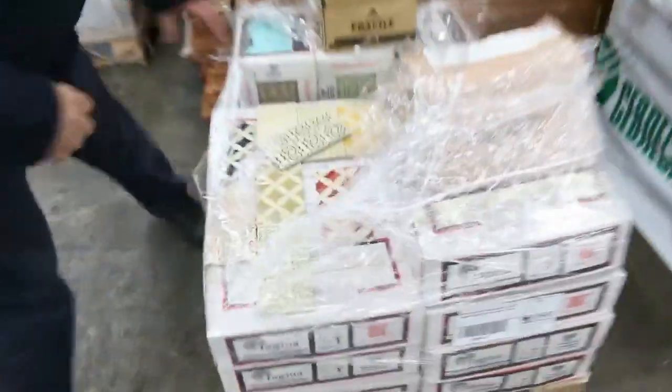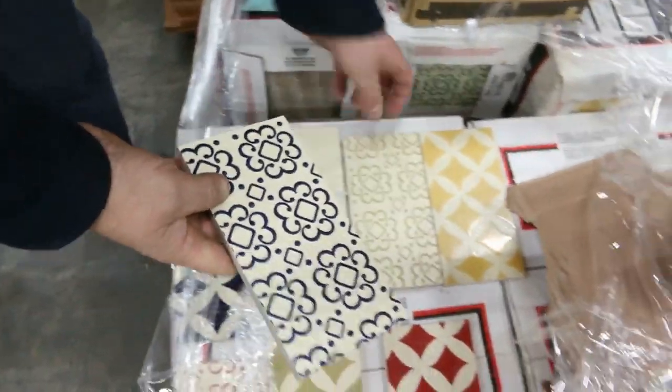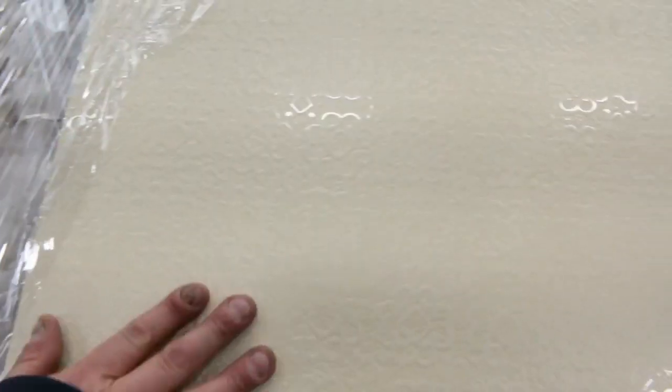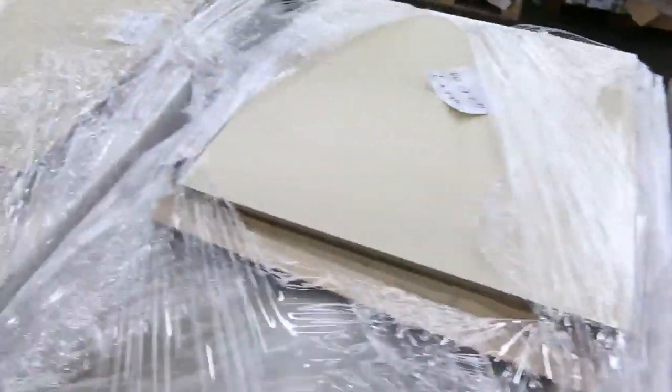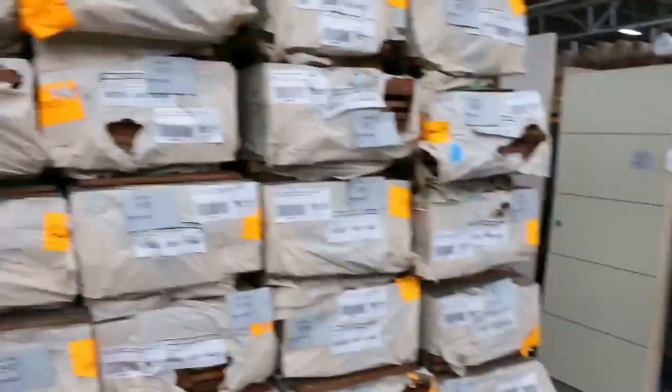Have a look at these tiles - we had a stack come in. These I think are the 200x100 in such a range of colors and variations - a really on-trend look at the moment. These are 200x200 tiles in great patterns. We've got some beige colored tiles with patterns on them, and some huge 600x600 floor tiles - that newer look coming through in tiles.